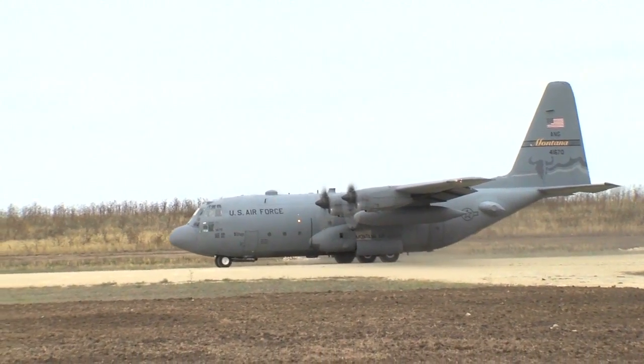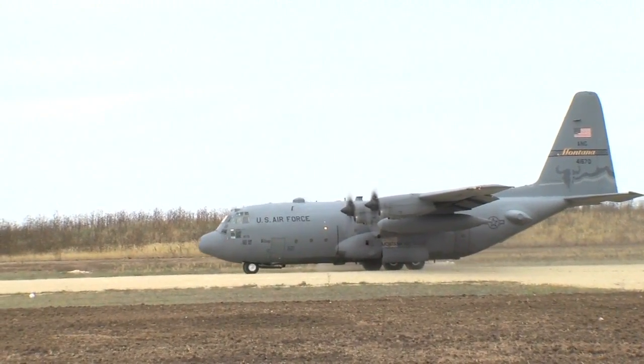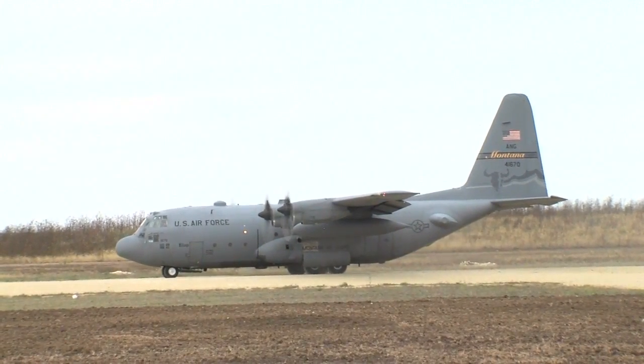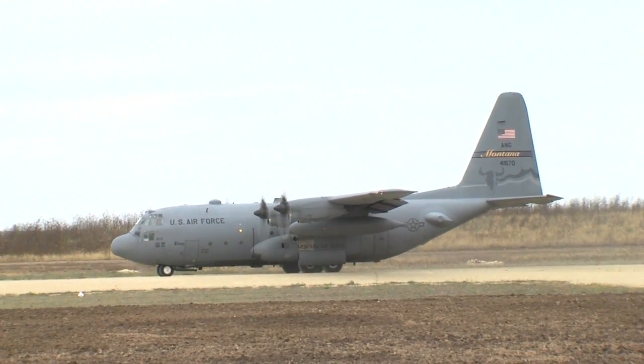To date, this field landing strip is one of only two of its kind on a U.S. Army installation. And expectations are that military units from around the Midwest will request to use it for training exercises.